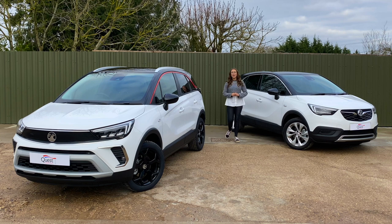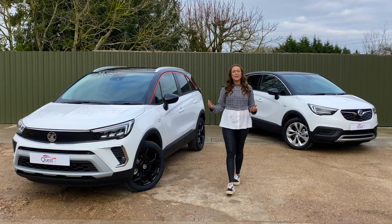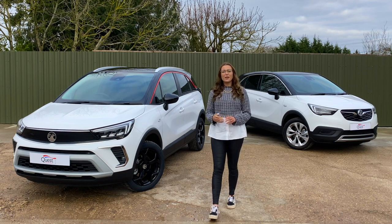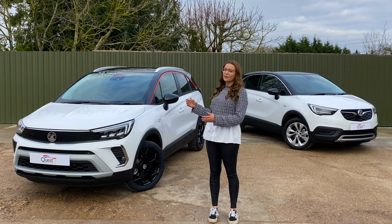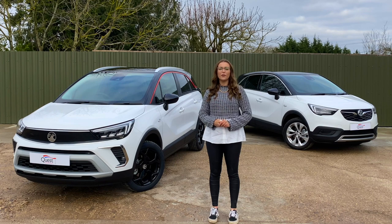Three years after it was first introduced, the Vauxhall Crossland has been restyled and has a bold new look. Not only has it ditched the X from its name, but they've also given it some dramatic changes to the exterior and the performance, which are set to offer a massive improvement on the former edition.